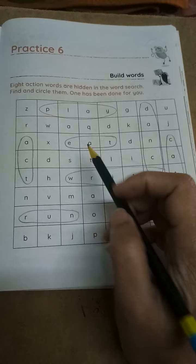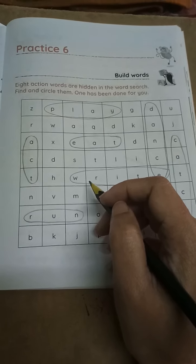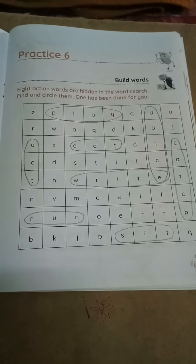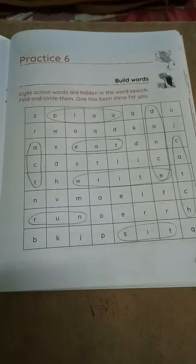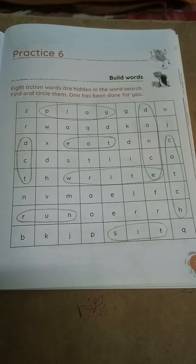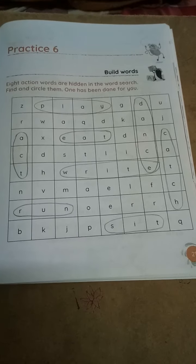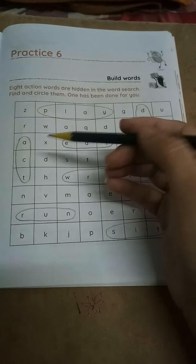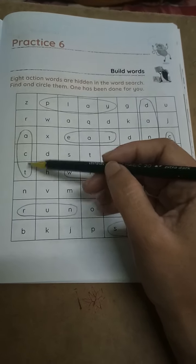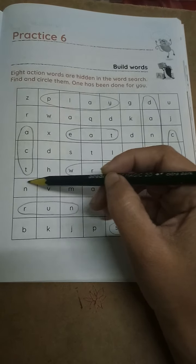Action words means verb. Action words are called as verb. Whatever we do as action, they are called as action words. Now, play — playing is action only, no? So they have given example P-L-A-Y, play. See here: A-C-T, act. So you have to circle in this way.